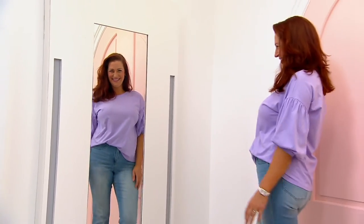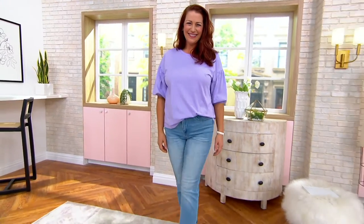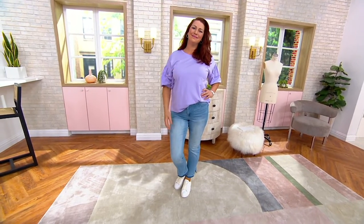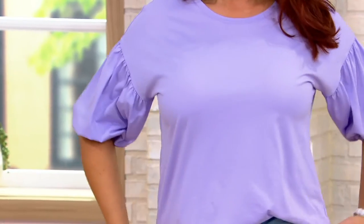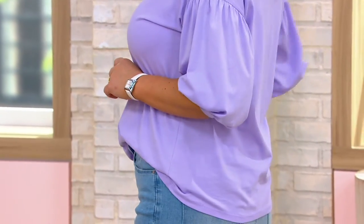Oh my gosh, what a happy color that is! I'm feeling that lavender — or lilac, actually, is what it's technically called. This is the cotton modal everyday tee, and it is so much more than what you picture when you close your eyes and think of an everyday tee. You're thinking short sleeves, maybe a little v-neck, just cotton — nothing wrong with cotton — but this is 60% cotton, 40% modal.